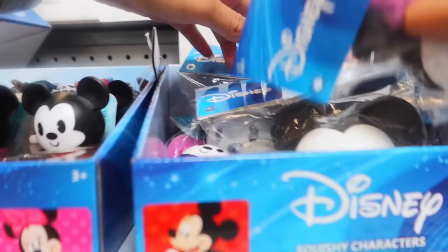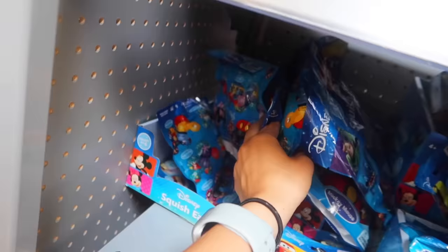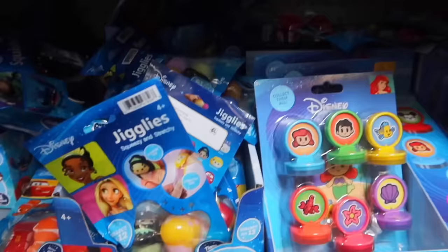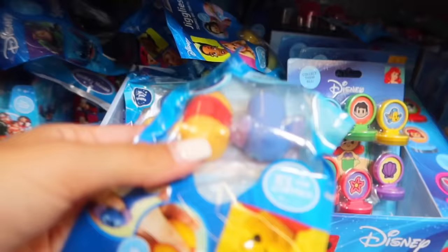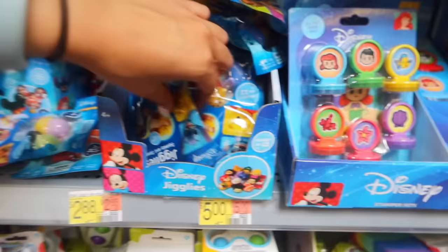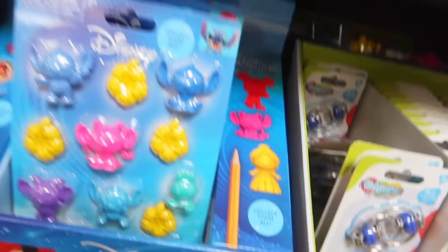They don't have a stitch stress ball today, but if you check my last stitch hunt they had it. Oh look - they have the stitch jiggle today! The little mochi-looking things - I like to leave some for you guys since I already have a bunch at home, but I'm definitely grabbing this little guy. And look - they have the stitch erasers today, the little pencil toppers! So cute - I can't believe they didn't have the stamps though, that makes me sad.